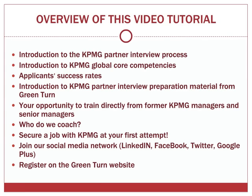Welcome to the 11th video in the series on understanding KPMG's recruitment process and job test assessments towards landing your dream job. KPMG's partner interview is the 11th and final part of their job application process.